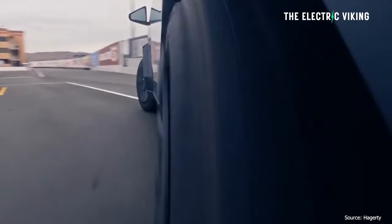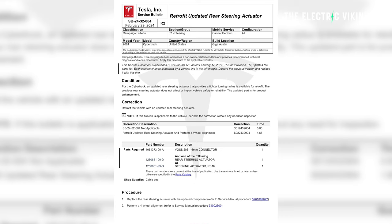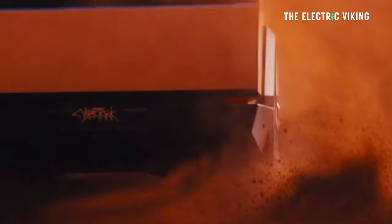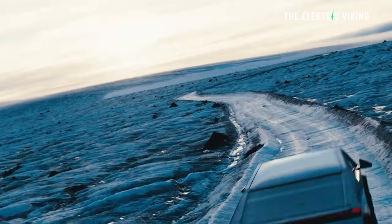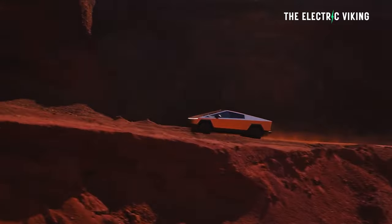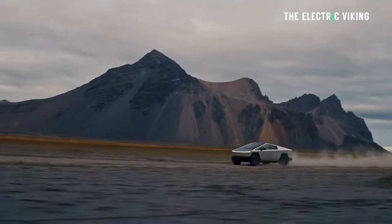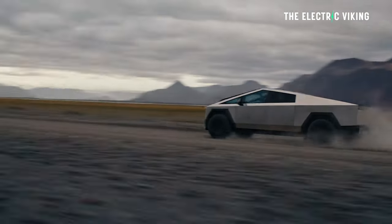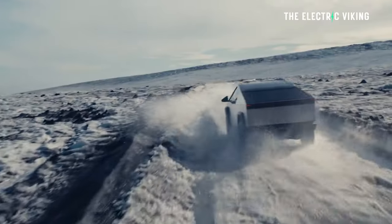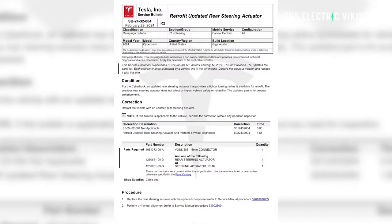Tesla is ready to ship a rear-wheel steering upgrade that should greatly enhance the truck's turning capabilities. The rear wheels of current Tesla Cybertrucks delivered to customers can turn three degrees. Even at this level, the Cybertruck already possesses an impressively tight turning radius. However, the update will make the turning radius even better. According to a Tesla service bulletin posted online, Tesla is working on a retrofit update to the rear-wheel steering actuator.